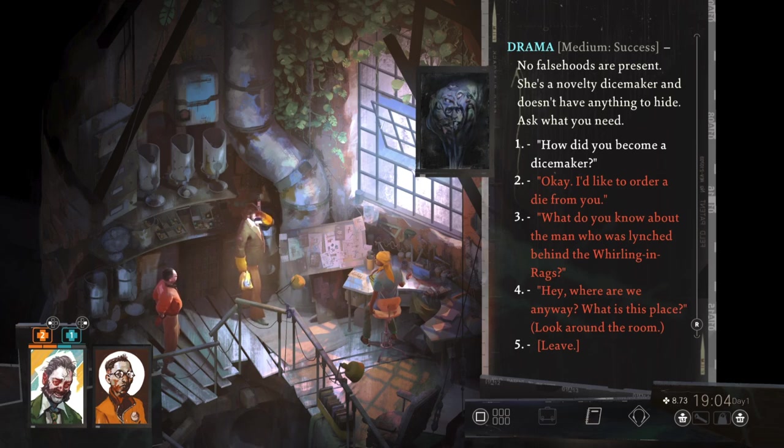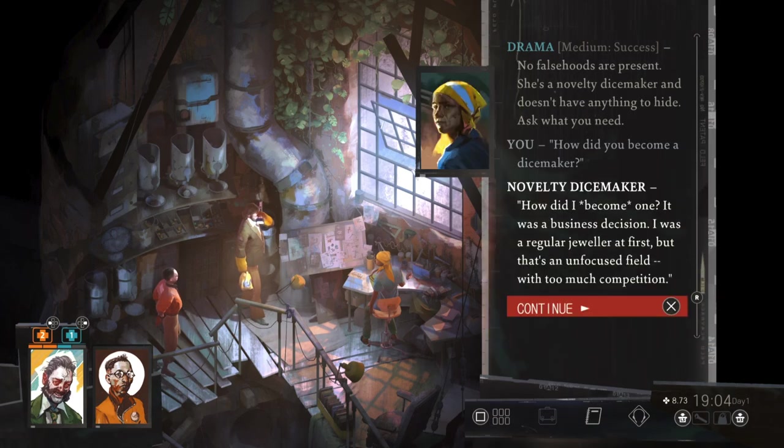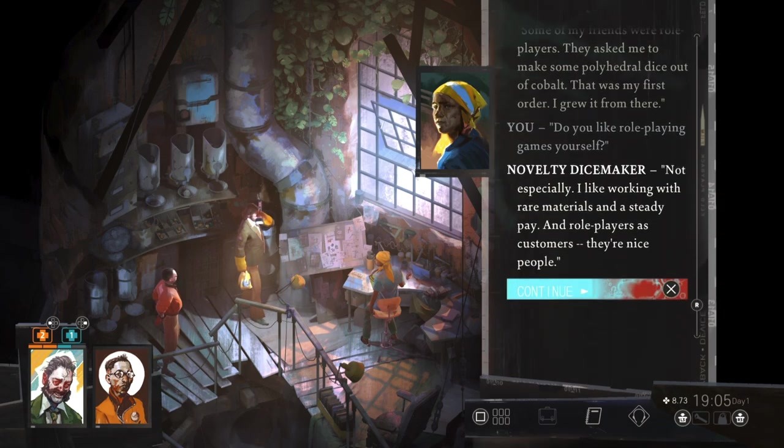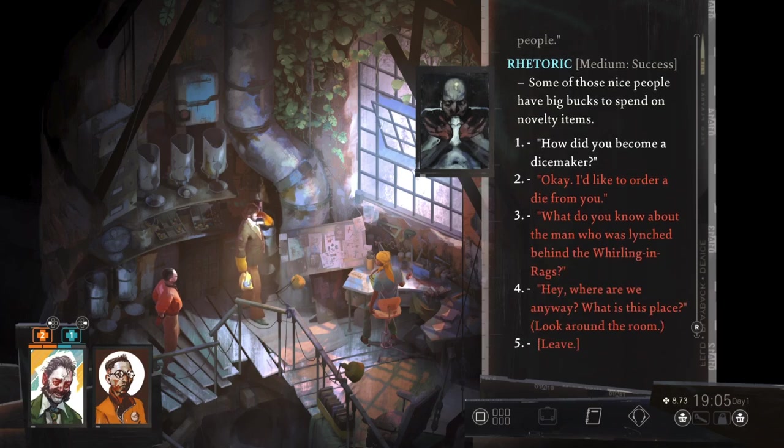How did I become one? It was a business decision. I was a regular jeweler at first, but that's an unfocused field with too much competition. Some of my friends were role-players. They asked me to make some polyhedral dies out of cobalt. That was my first order. I grew it from there. I like working with rare materials and a steady pay. And role-players — my customers? They're nice people. Some of those nice people have big bucks to spend on novelty items.